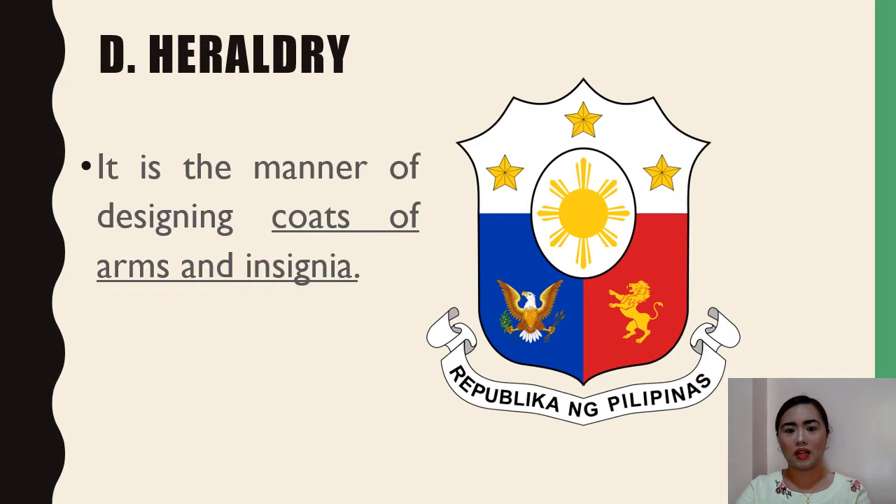There are also three five-pointed stars representing the three primary geographic regions of Luzon, Visayas, and Mindanao. On the blue field on the dexter side is the North American bald eagle of the United States, and on the red field on the sinister side is the lion rampant from the coat of arms of the Kingdom of León — both representing the country's colonial past. The coat of arms was designed by Filipino artist and heraldist Captain Galo B. Ocampo.